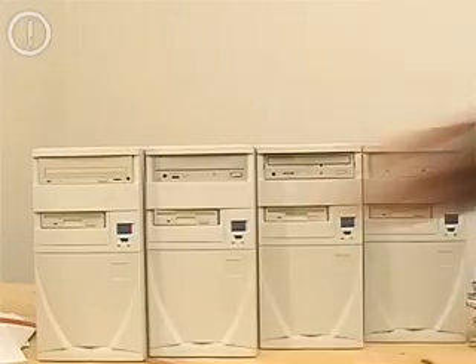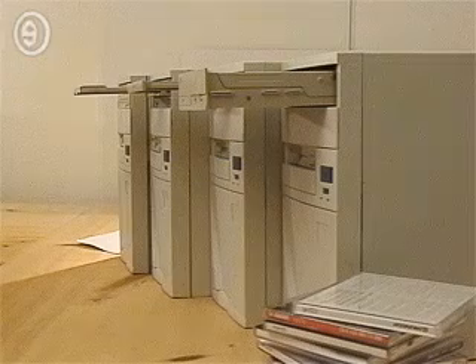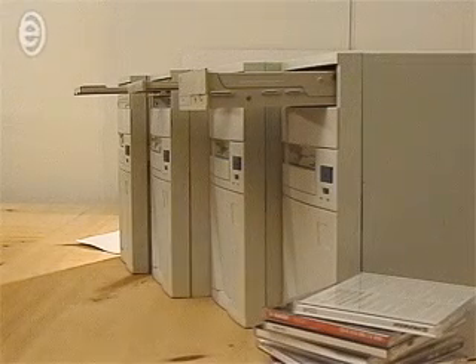CD-ROM drives are getting better and faster. The exhaustive test involving 10,523 CD-ROM drives will show you which drive is best suited to your needs.